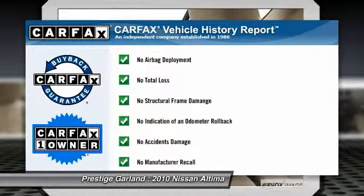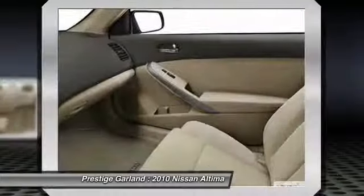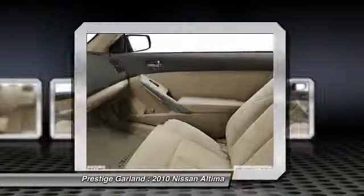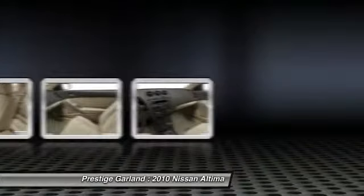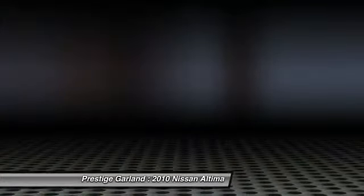This vehicle is Carfax certified one owner and qualifies for Carfax buyback guarantee. If affordable style and reliability are what you're looking for, this vehicle couldn't be more perfect. Drive it today.